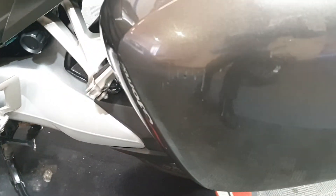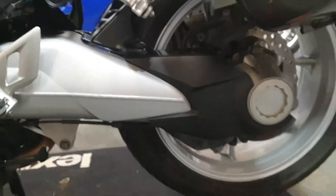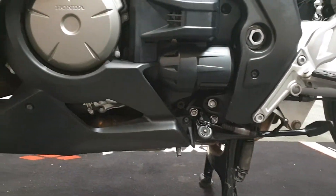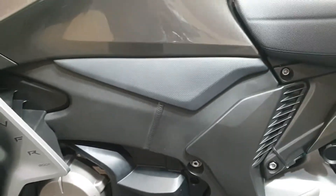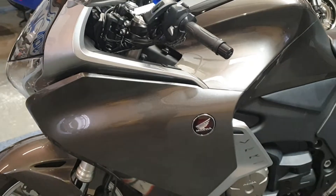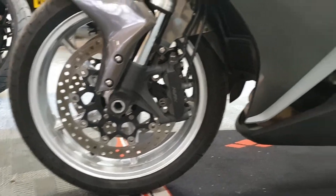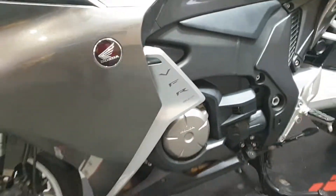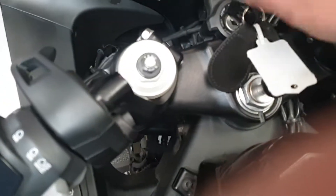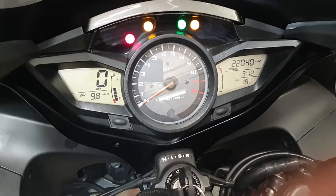Looks like a couple of scuffs on that side box there, you can just about see. Swing arm looks good, looks to be in good order. Underneath, no signs of rust, so it looks like it's been well looked after. All the panels are nice and clean — it's a really nice thing this, actually, so you won't be disappointed. No clutch lever on this one, it's got two keys, and the mileage is 22,040 all together.